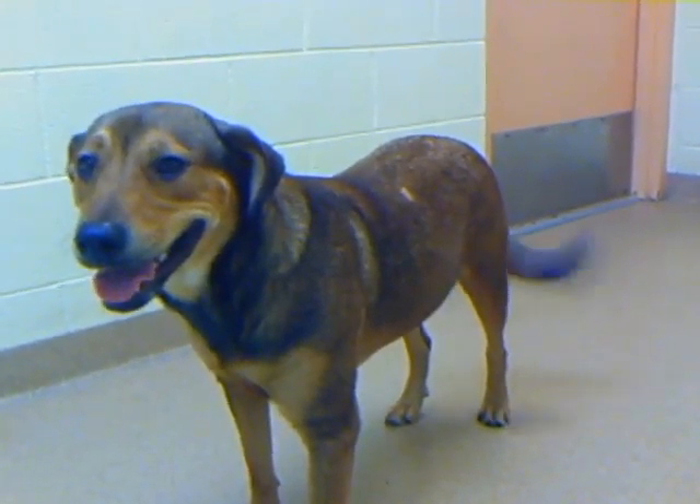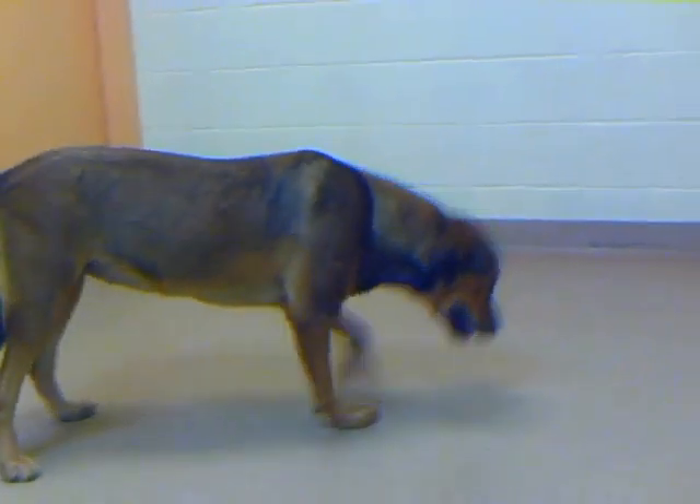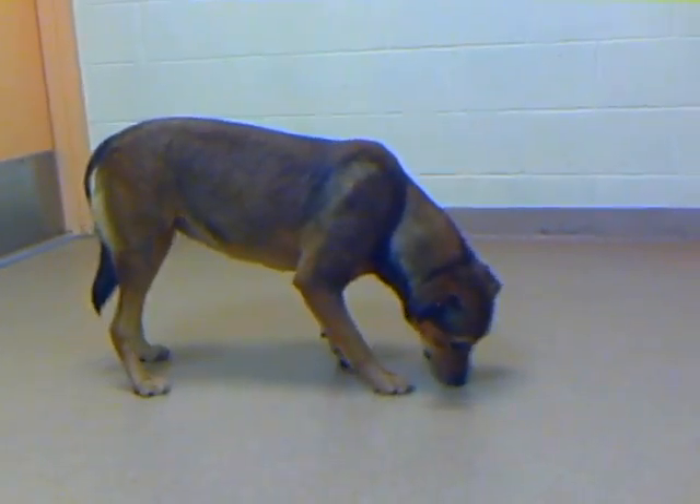It's leaning against the back wall because it's not quite sure who to trust. It's really saying it didn't have a very happy life before it got to the shelter.